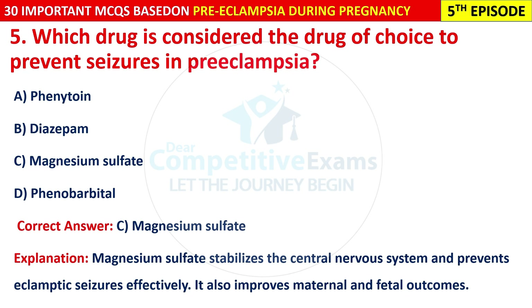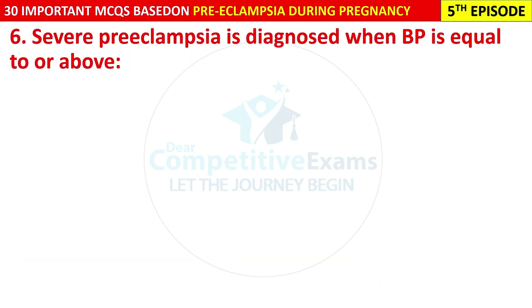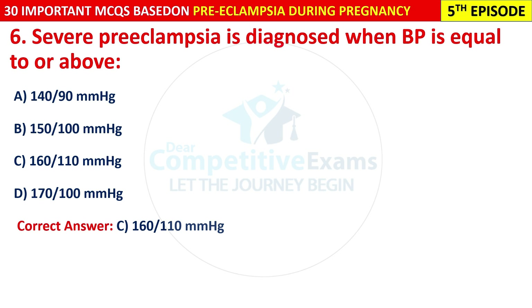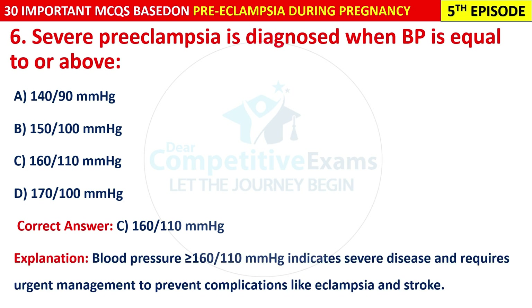Question 6: Severe pre-eclampsia is diagnosed when BP is equal to or above: 140/90, 150/100, 160/110, or 170/100? The correct answer is 160/110 mmHg. A blood pressure of 160/110 mmHg indicates severe disease and requires urgent management to prevent complications like eclampsia and stroke.